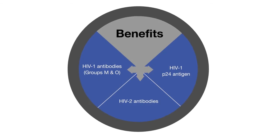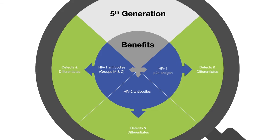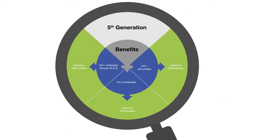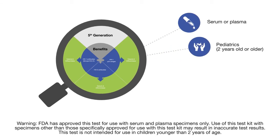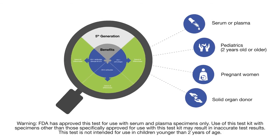It is a multiplex flow immunoassay intended for the simultaneous qualitative detection and differentiation of the three individual analytes in a single reaction. It can be used with serum or plasma. Testing can be performed on pediatrics two years or older, pregnant women, and to screen solid organ donors.